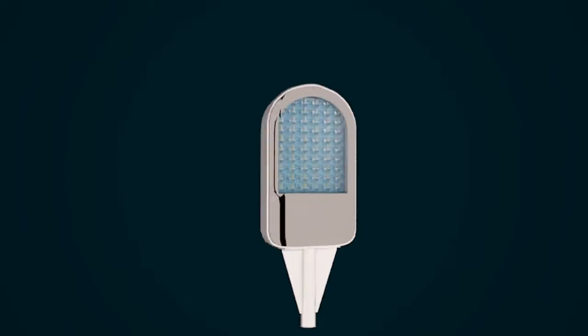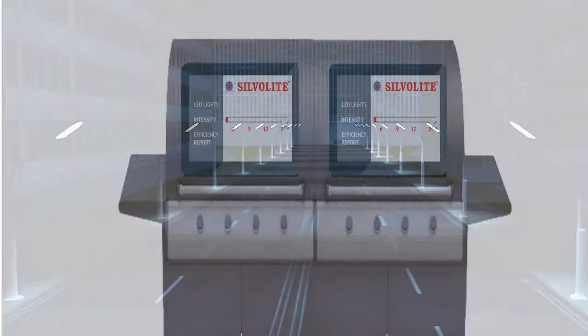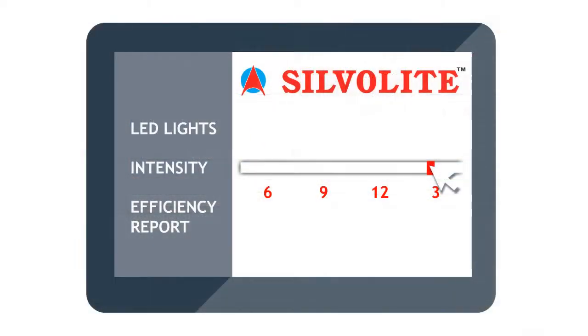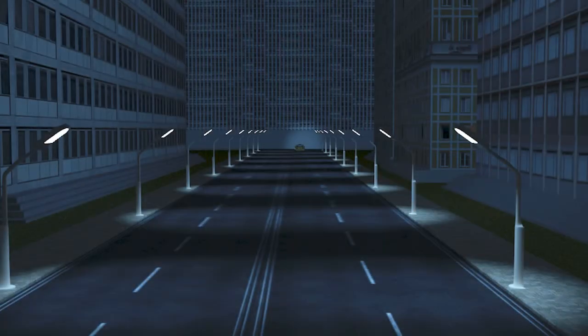After years of research and development, we have come out with LED-based street lighting solutions which can be easily incorporated on a large scale. We have incorporated every possible automation feature, making us a one-stop solution for your large-scale lighting requirements.